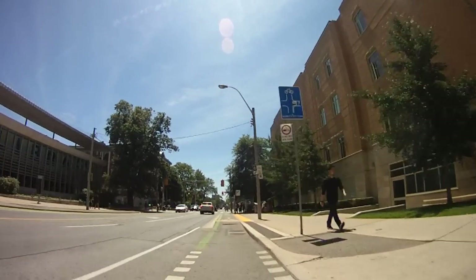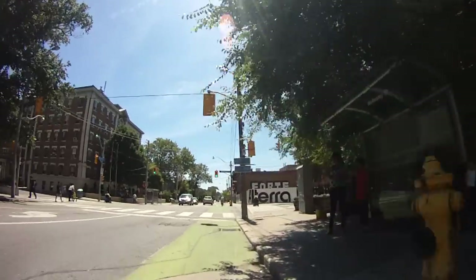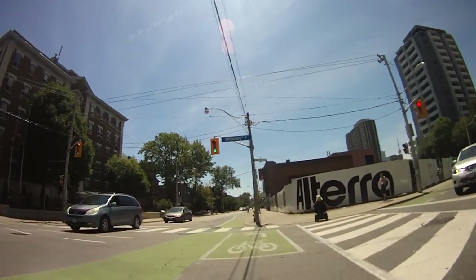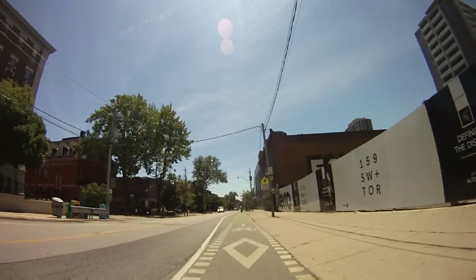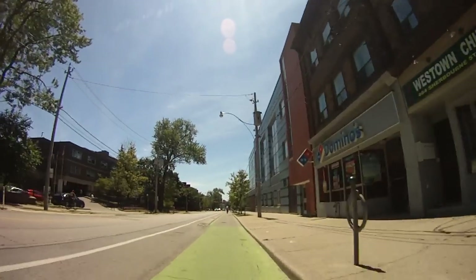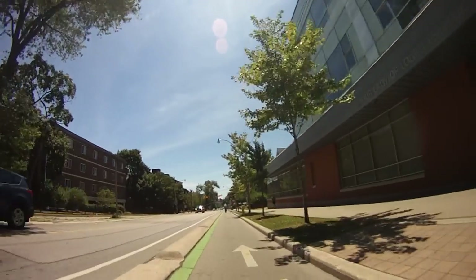That building on the left there is the St. Jamestown Library. And this is Wellesley Street — I did a video recently along Wellesley, which has a protected bike lane. It goes to Queen's Park and then changes names to Hoskin and then to Harbord, which has bike lanes all the way along it, most of them protected at least with bollards.